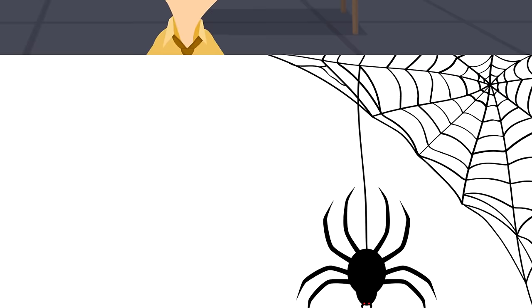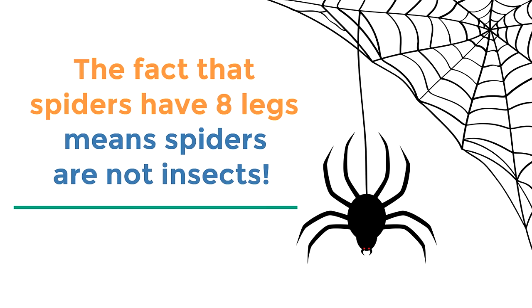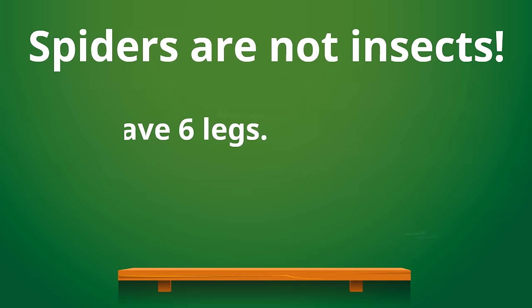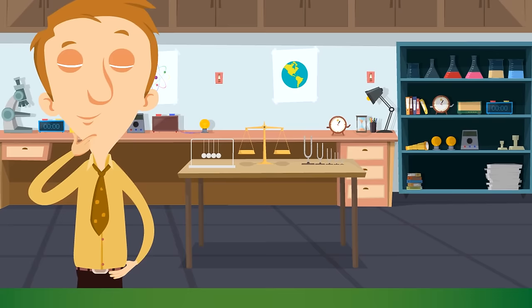Now prepare to be shocked and amazed! The fact that spiders have 8 legs means spiders are not insects. When you see a spider, the spider's not an insect! You see, insects have 6 legs, but spiders have 8 legs. That's probably the easiest difference to spot — the number of legs. Insects have 6 legs and spiders have 8 legs!